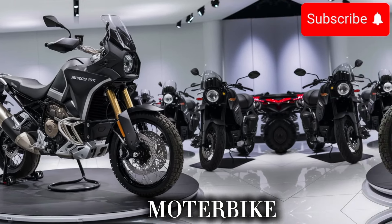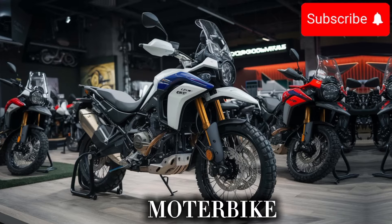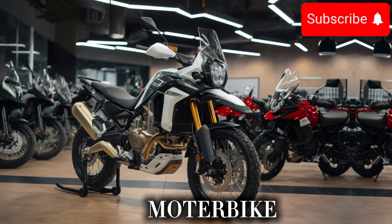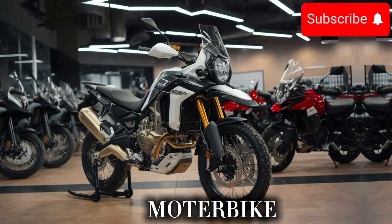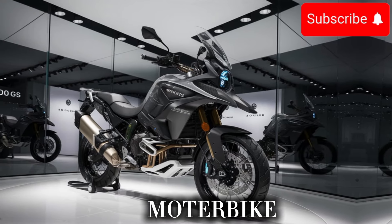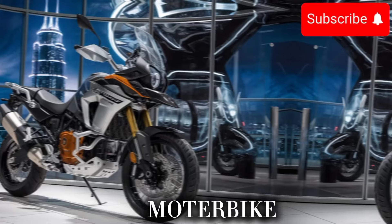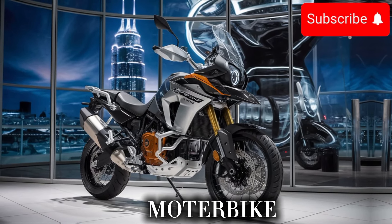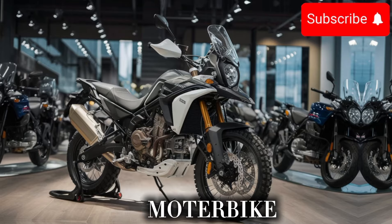As we take a closer look at the bike, you'll notice the attention to detail that BMW has put into every aspect of its design. From the sleek, modern bodywork to the advanced tech features, this bike is a true masterpiece. And with its comfortable ride, practical features, and affordable price, the new R800GS X is the perfect bike for anyone who wants a high-performance ride without breaking the bank.